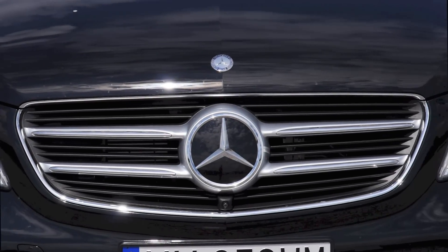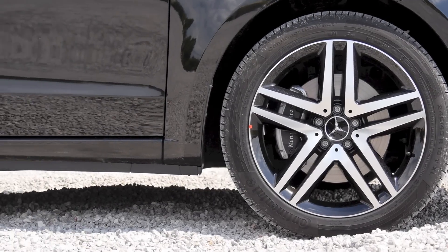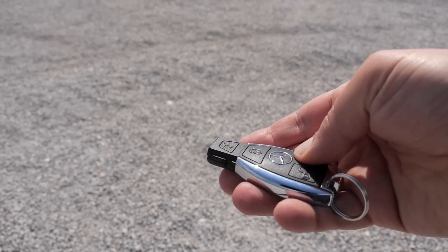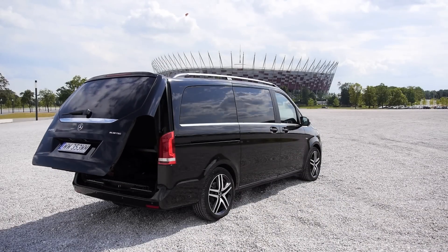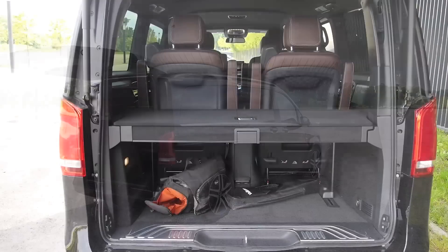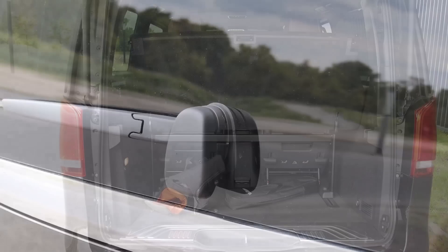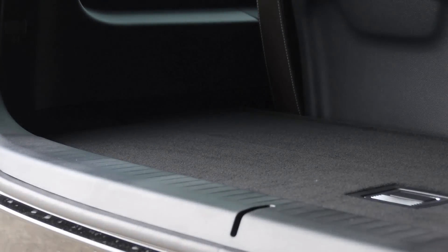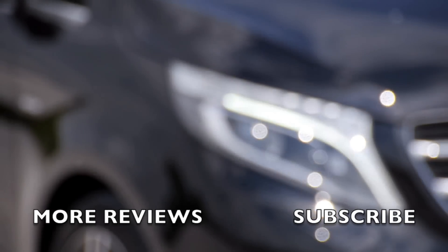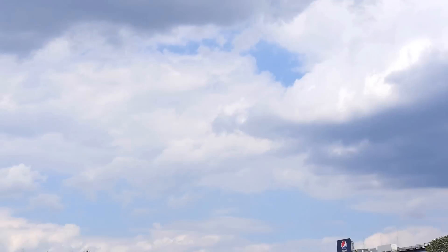Now for the big question — how much is it? Prices for the V-Class start at around 43,000 euros, or about 36,000 euros excluding VAT. This V250 BlueTEC Edition One costs 56,000 euros plus VAT, so as a private buyer be prepared to spend around 67,000 euros. Watch my other reviews and subscribe to the channel for new reviews every Friday. You can also follow on Facebook, Instagram, Twitter, and Google+.